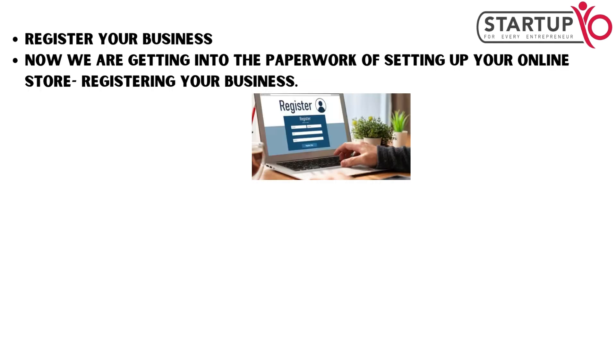Now we are getting into the paperwork of setting up your online store: registering your business.